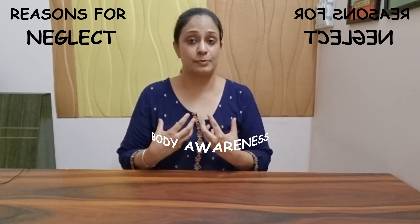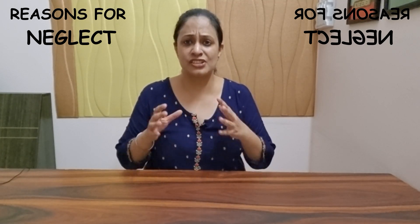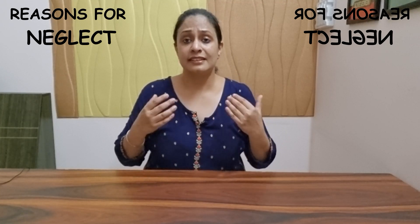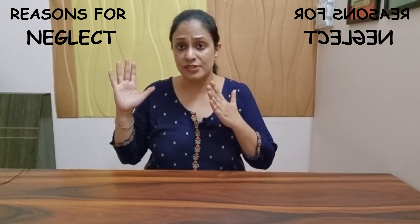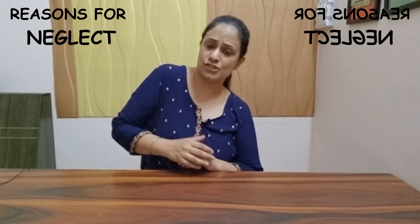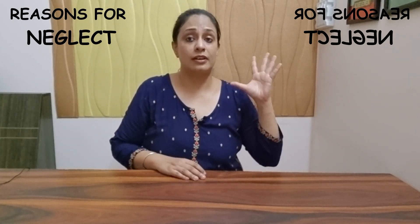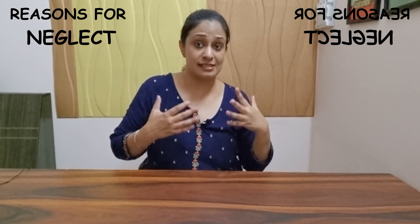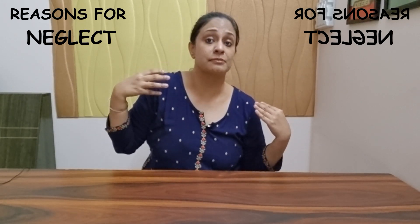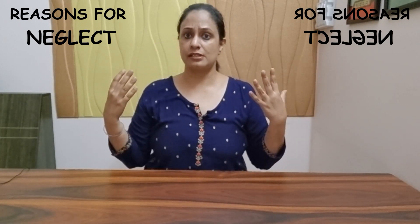Two main problems can be attributed to neglect. First, the body awareness of the person is not good, so they have postural imbalance. They try to focus more towards the good side, do things more towards the right side, and develop a strange posture without even realizing it. Check out my video on how to improve trunk control in sitting.